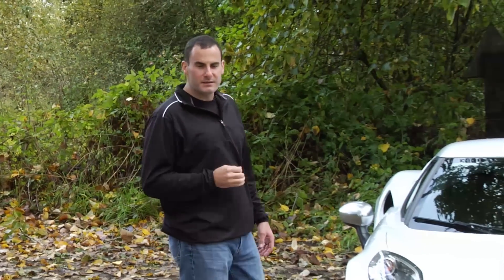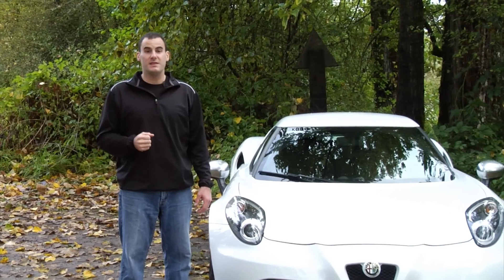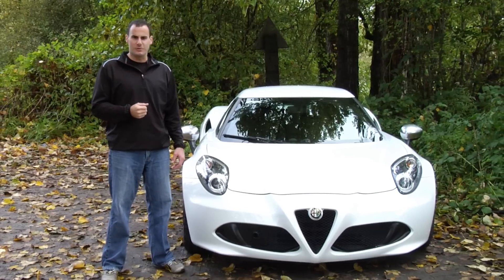The one that keeps us coming back for more, the one that we're ever hungry for another stint behind the wheel, the one we long for in our own garage — that's the one that we name as Motor Authority Best Car to Buy. For 2015, the Motor Authority Best Car to Buy is the new Alfa Romeo 4C.